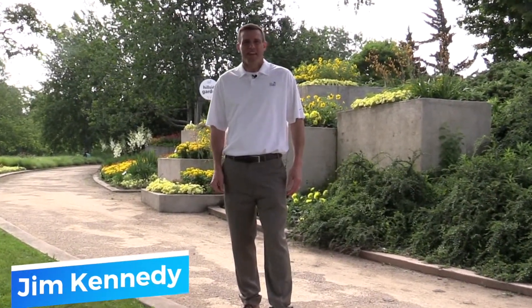Hi, I'm Jim Kennedy, North American Sales Director for Ball Seed, and I'm here at the Gardens at Ball. I'm going to ask you, why would you come to the Gardens at Ball? Why would you go to a garden or university trial in your region? The reason that you'd go would be to try and build a more successful program for 2021 for your business.